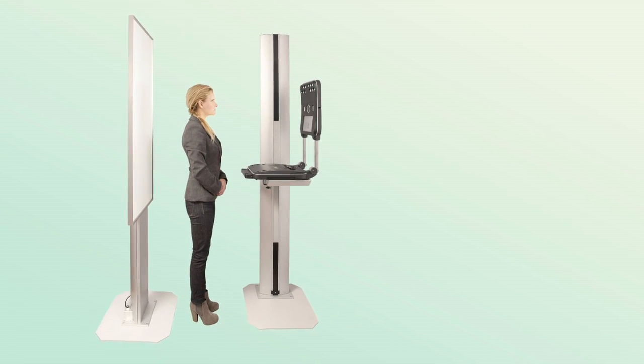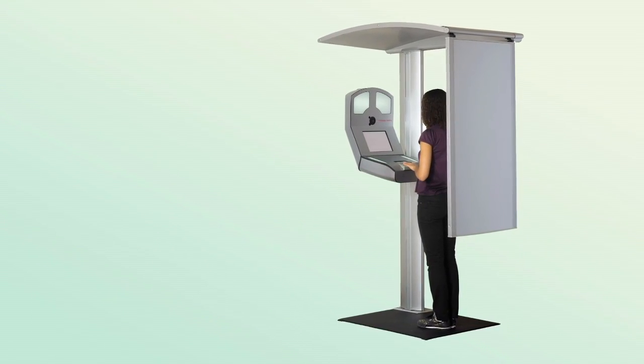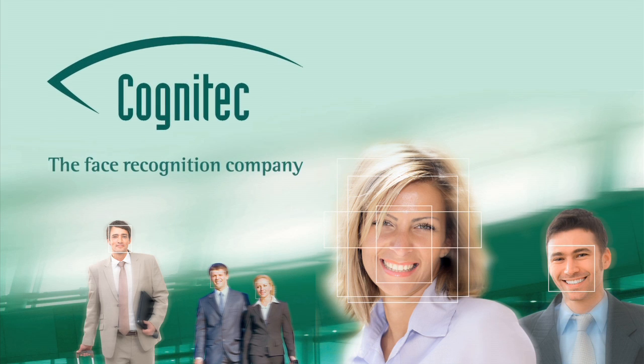The technology is ready for integration into existing ID-issuing processes. FaceVAX dbScan — premier face recognition technology for duplicate checks in large facial image databases.